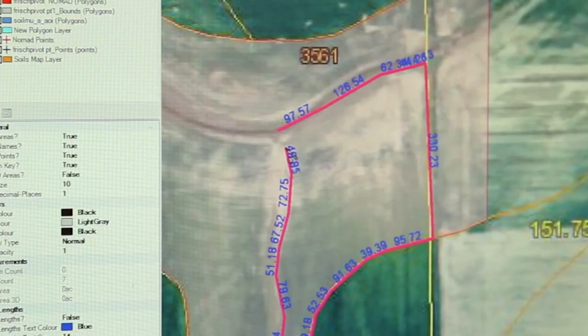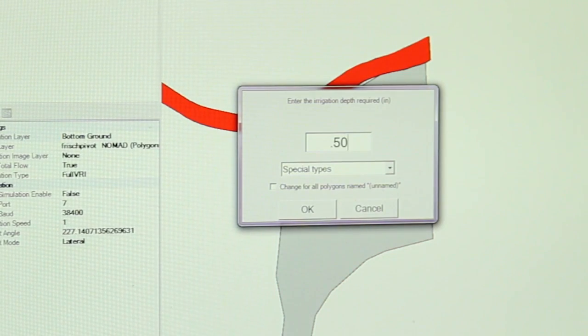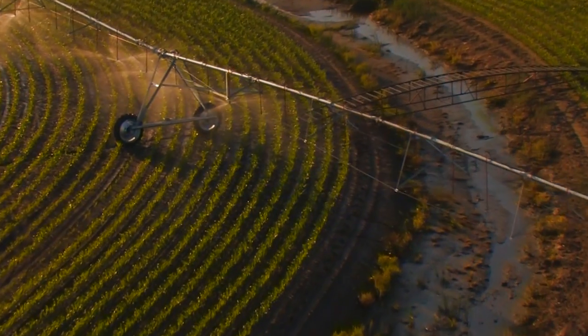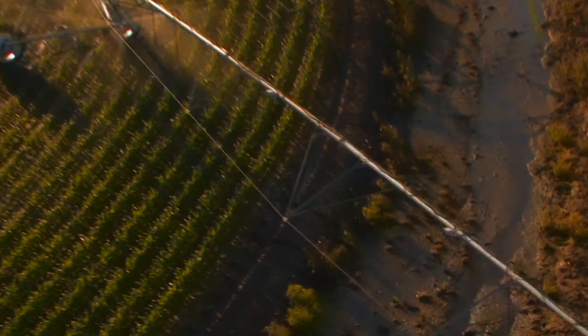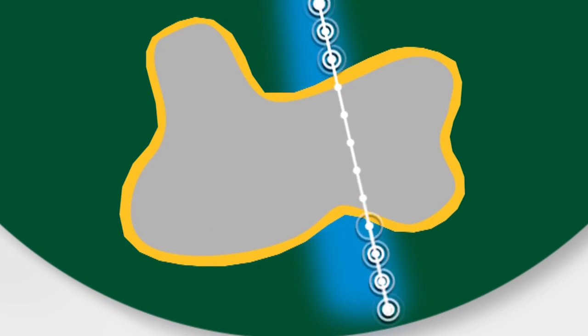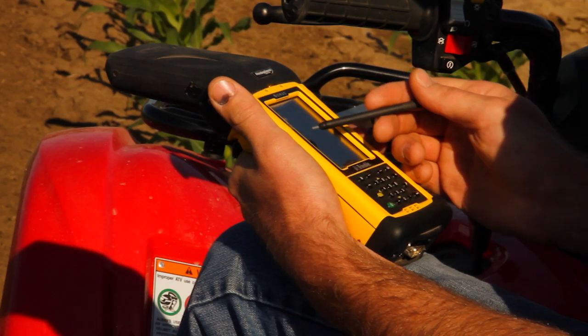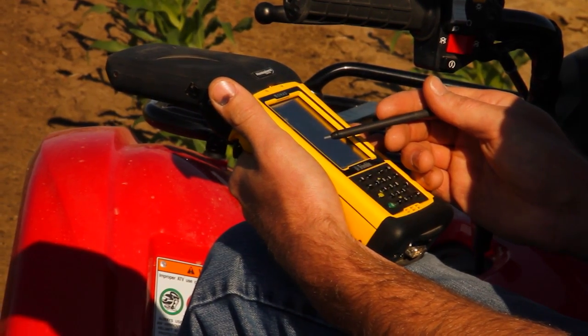Easy-to-use desktop software allows you to have complete control over application rates across your entire field. Avoid applying water over surface waterways, or reduce application rates in low-lying areas of the field to avoid washouts and increase your productive acres.